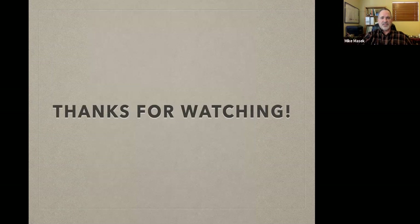Thanks for watching. I hope you found this helpful and I look forward to seeing you out on the trail sometime.